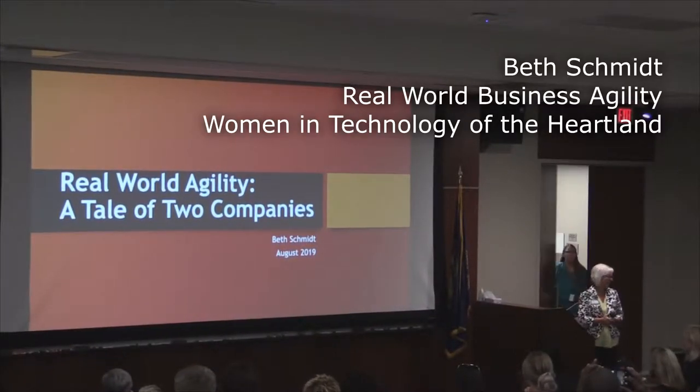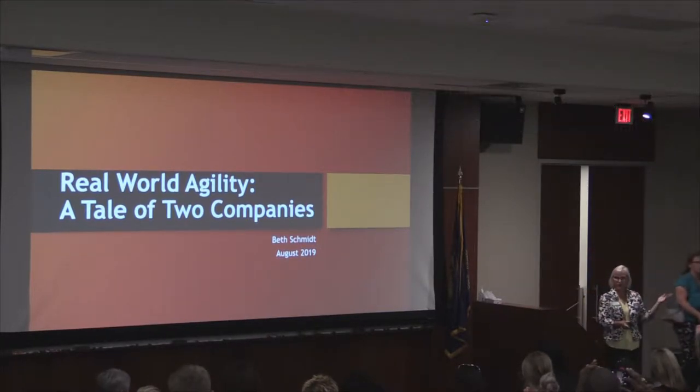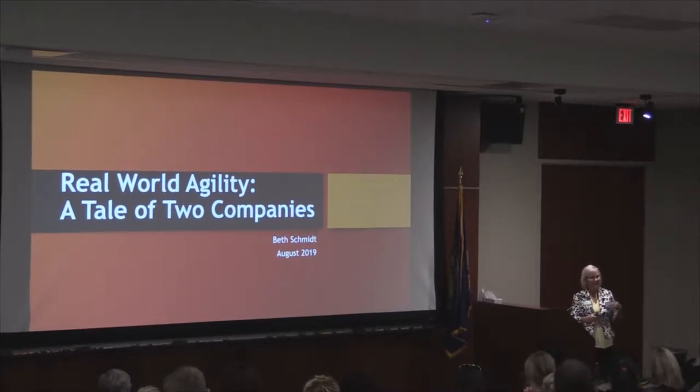Great turnout tonight. I'm really happy to be here. My name is Beth Schmidt and I currently work at Markel, just a catty corner from here. A lot of people call it Markel and I tell them it's like Superman is Cal-El, it's Markel.